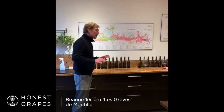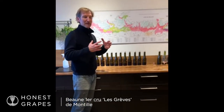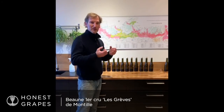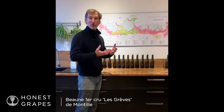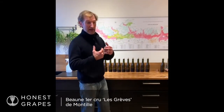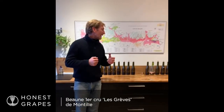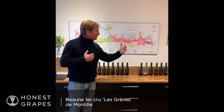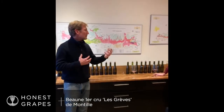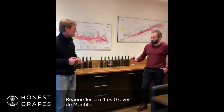Beaune is one of those regions that is really going to benefit from vintages where you have warmer, drier climate situations. Beaune has heavier soils — it's going to hold on to moisture, for example the Beaune Graves. Beaune Graves has a little bit of iron, a little bit of clay, and a little bit of limestone in it. It has a little bit of a mid-palate richness characteristic, multi-layers to it, a little bit more textural, a little bit more generous, yet with good persistence and good acidity too.